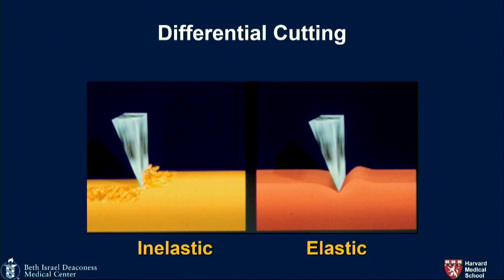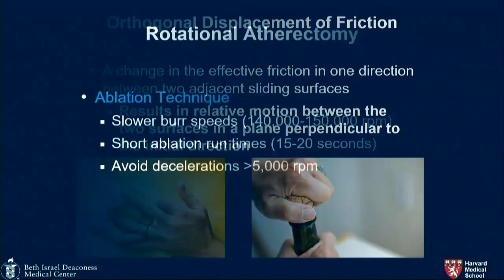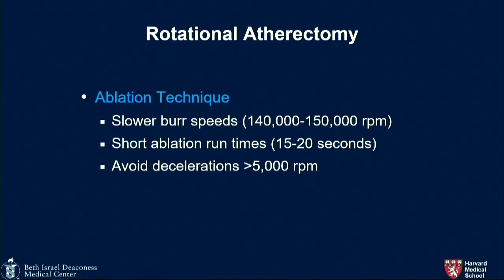The principle of how ROTA works is like how a cast-cutting saw doesn't cut your skin — with elastic tissue it moves along, but with inelastic tissue it cuts. The orthogonal displacement of friction leads to force being perpendicular to the plane of the initial direction. Essentially, turning allows a reduction in friction. A few technique tips: use a seven French guide, especially for tortuous and calcified vessels where delivery will be difficult.